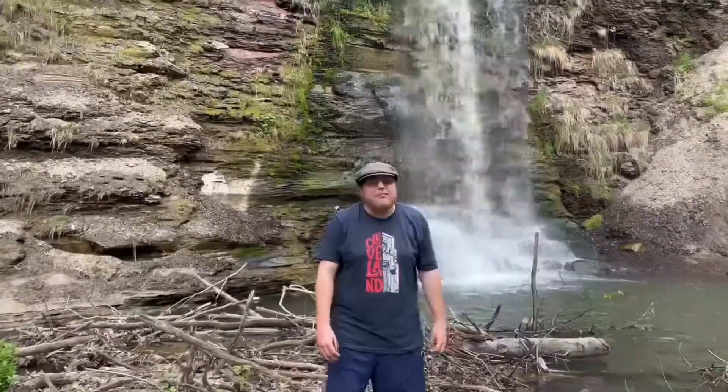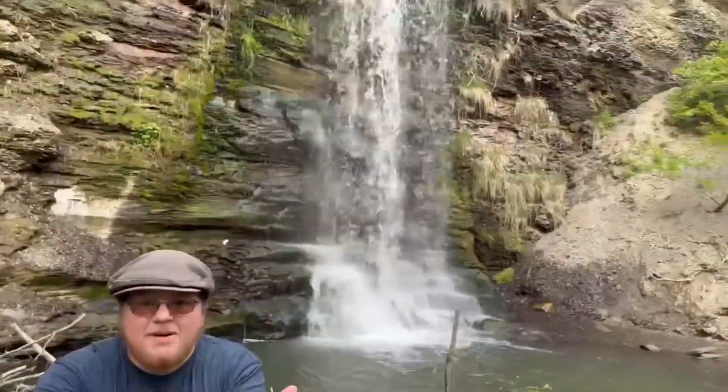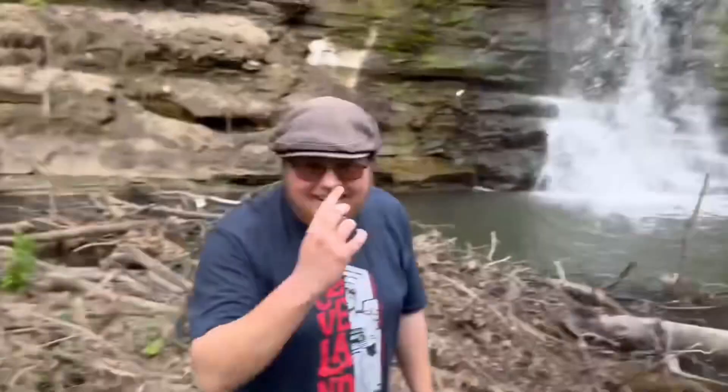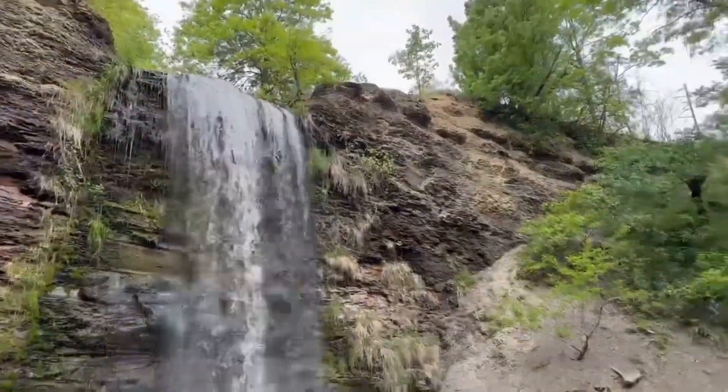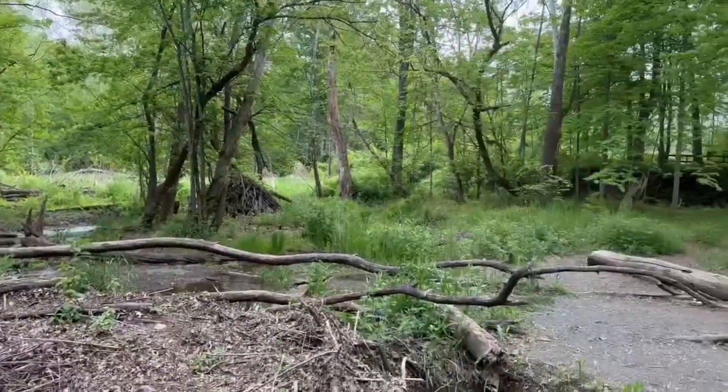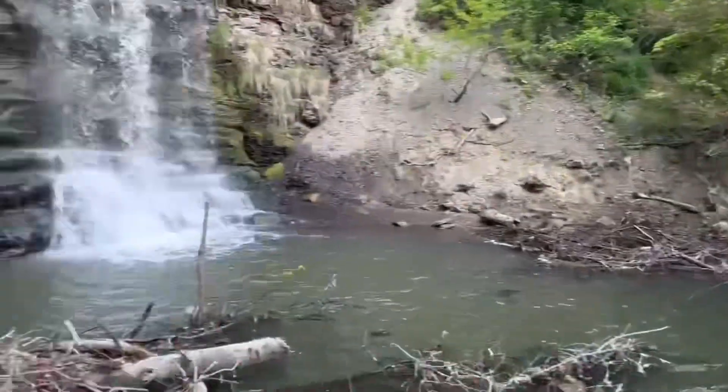Hey guys, Untouchable here, welcome back to the channel and welcome back to Day's Dam — it's another year, I'm back. Diamond's filming me right now, he's trying not to fall over. I've always wanted to take a video of this; every time I have, my camera has malfunctioned or not worked. But check it out guys, this is the Day's Dam waterfall, and this is me and Diamond — another off the beaten path adventure. Will you join us?